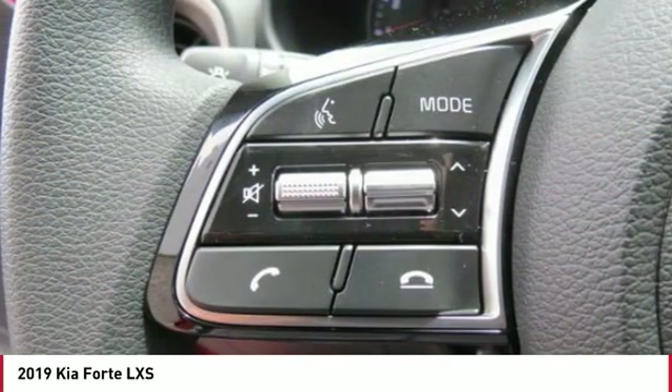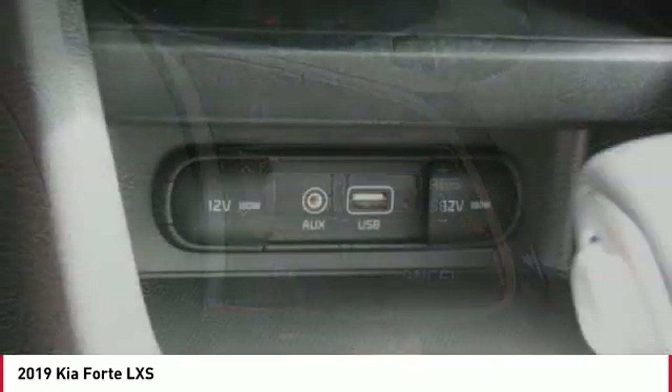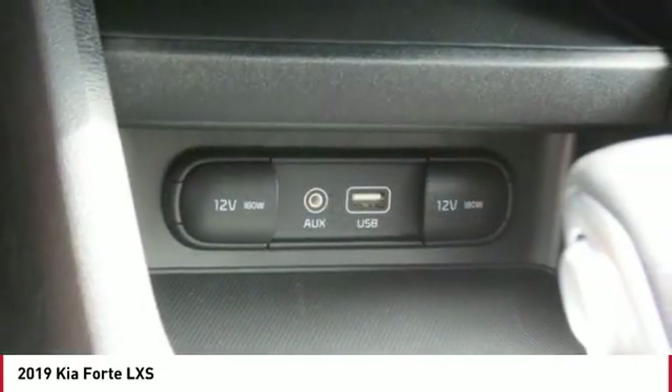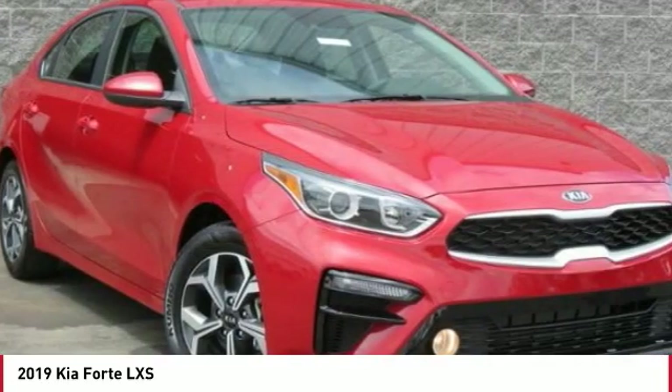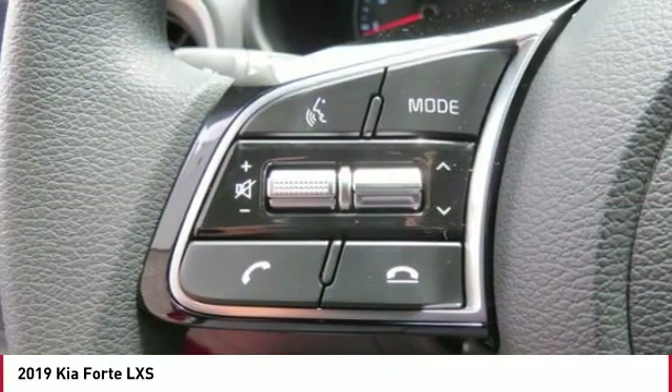Anti-lock braking system, traction control, backup camera, Bluetooth wireless data link for hands-free phone, air conditioning, power steering, cruise control, aluminum wheels, FWD, climate control, automatic.